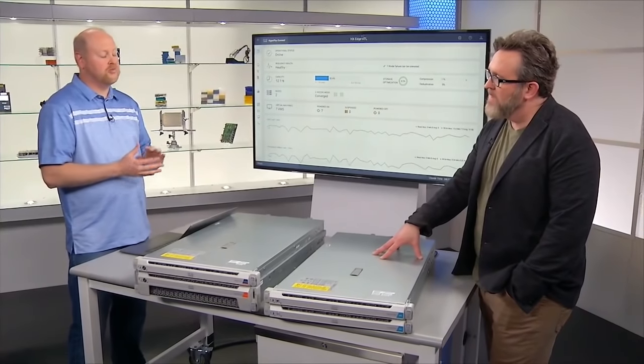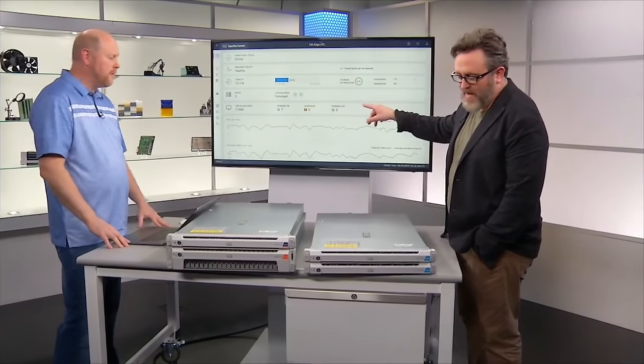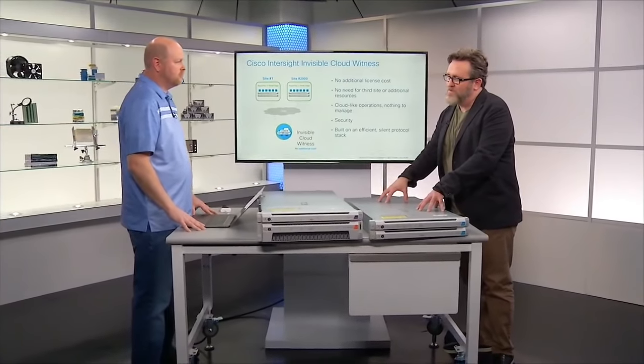When you think about a two-node clustered system, sometimes that can bring issues — you have to run something called a witness or an arbitrator. For our competitors, this is typically a virtual machine for each cluster that you have to deploy, operate, manage, and upgrade. When you have a clustered system with only two nodes and those nodes lose connectivity, both nodes kind of think the other one is not healthy, so they both want to take control — they want to be the master.